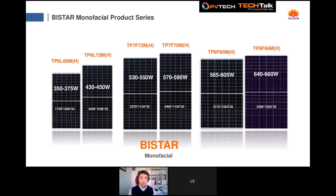Looking at the specific product features: here is an overview of the 166mm, 182mm, and 210mm products with their serial code names and peak powers, starting from the smaller 60-cell modules suitable for commercial and residential rooftop applications, up to the larger 210mm 660W monofacial. You can also see dimensions and the proportion of technologies across the different cell size module versions.